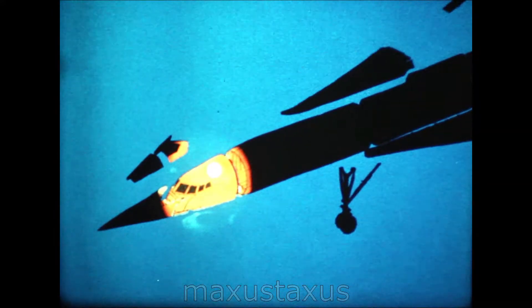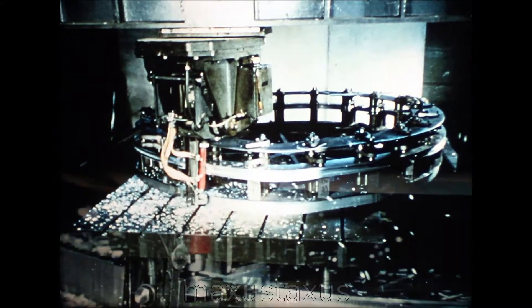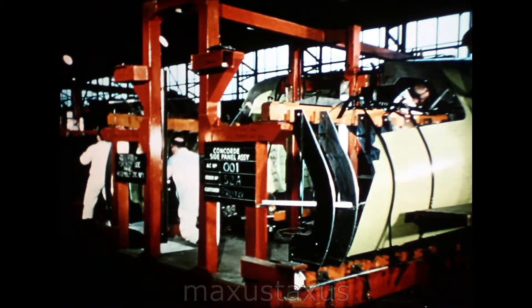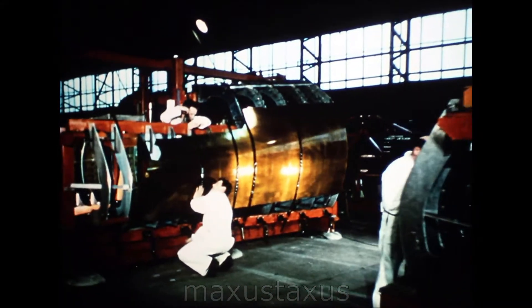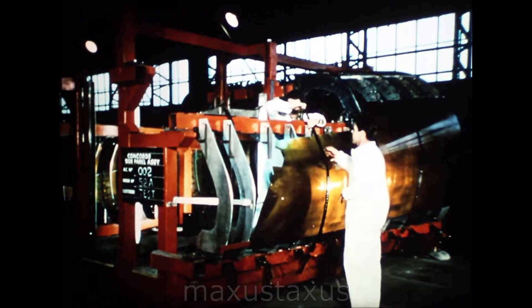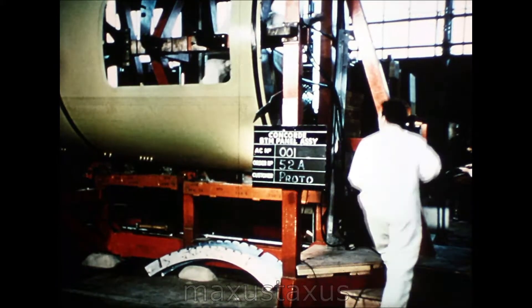All nose fuselages, for example, will come from BAC Weybridge. Here, a nose fuselage frame segment is being contour milled on a variable angle routing machine. Assembling panels for the nose fuselages of the first and the second prototypes. The flight deck forms part of the nose fuselage structure. These panels are aluminium alloy, as is the greater part of the Concorde airframe.